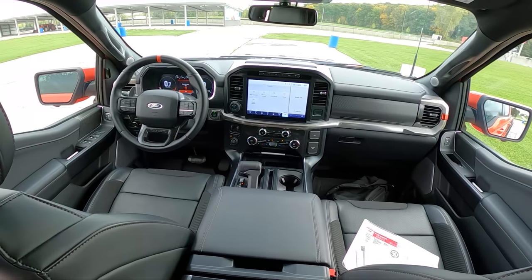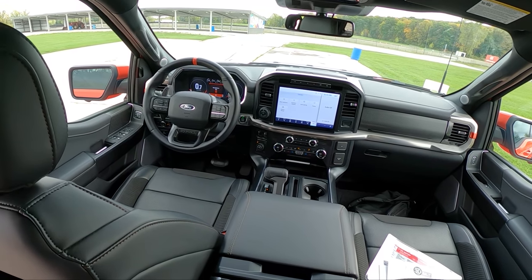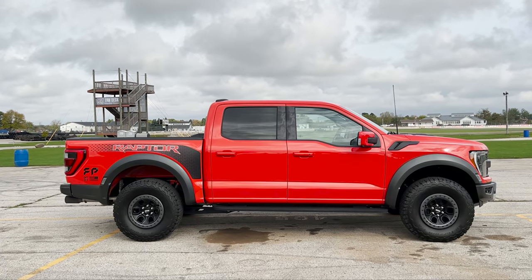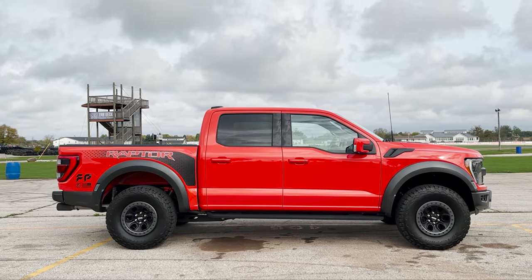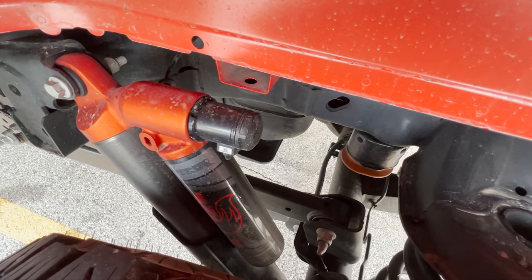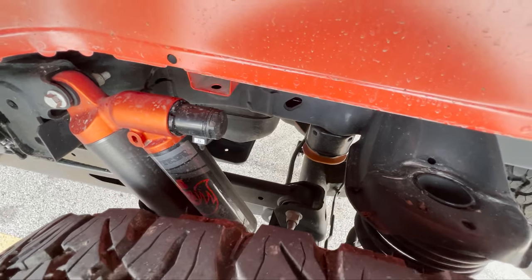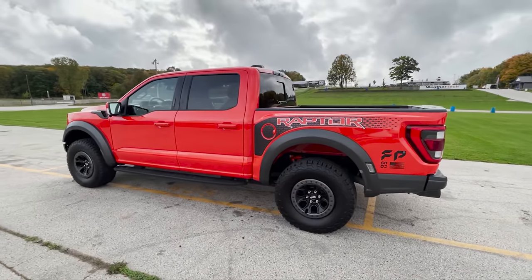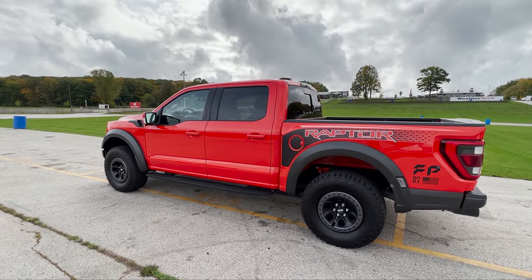We have two-high, four-high, four-auto, and four-low along with a range of drive modes. This F-150 Raptor is rated for 16 miles per gallon combined and has a five-link rear suspension, dual exhaust, and a 36-gallon fuel tank. We'll list more features and specs in the description.